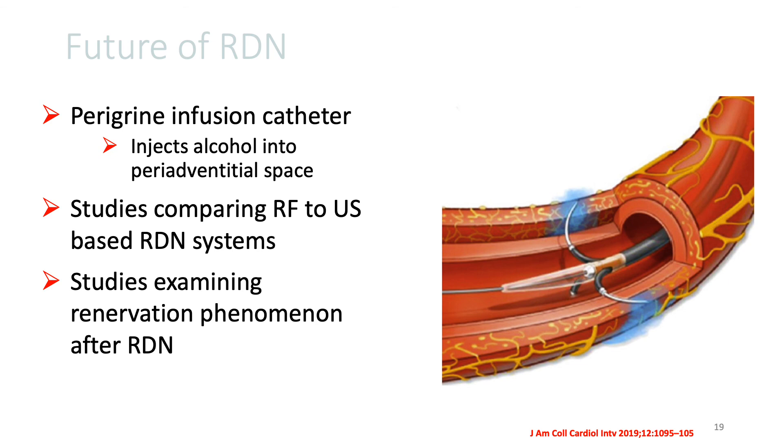There are a variety of new devices being tested for renal de-innervation therapy. One such device has an infusion catheter that injects alcohol into the adventitial space to aid in the ablation of renal nerves. There are also ongoing studies comparing the radiofrequency to ultrasound-based systems, and studies examining the renal de-innervation phenomenon after renal de-innervation therapy.